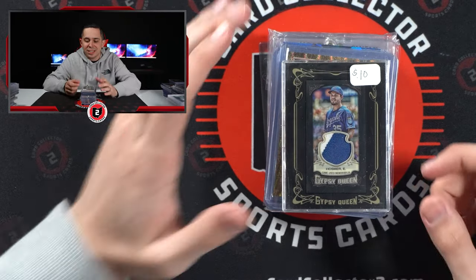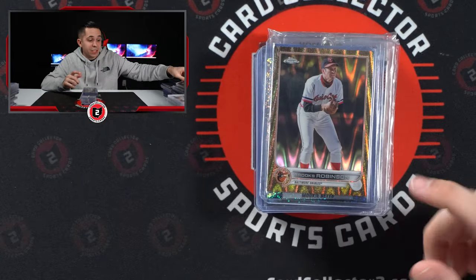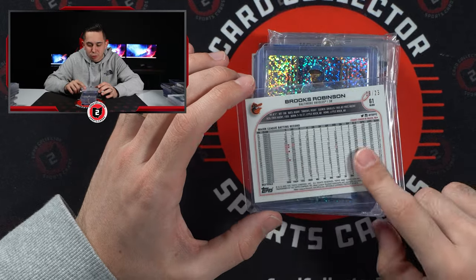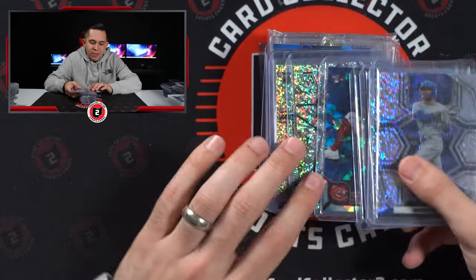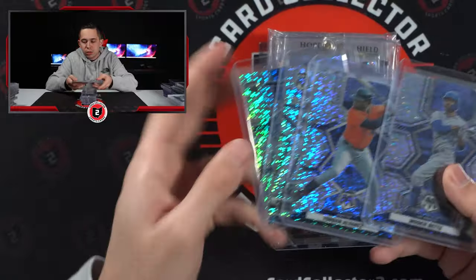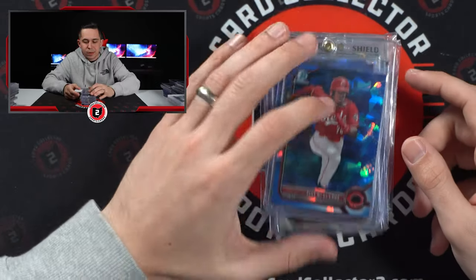Hosmer — I thought these were cool. This stuff sells well. This is Gilded Collection Baseball out of 25, Brooks Robinson. Some white sparkles — there's a few in this deal. Betts, Jordan, Vlad, and Seiya Suzuki. There's another one coming up.